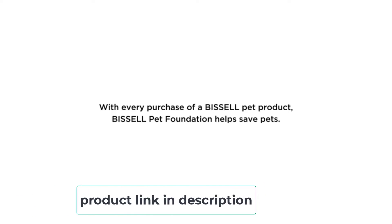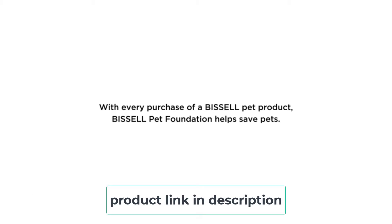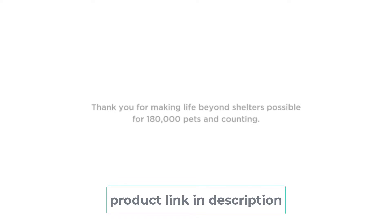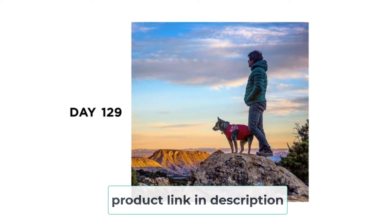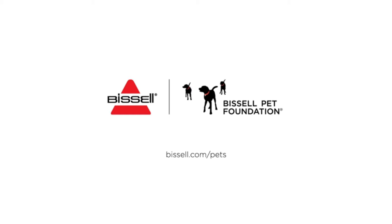The Bissell EV675 comes with a scheduling function so you can set the most appropriate days and times for cleaning. The vacuum runs for up to 100 minutes and recharges on the dock station. The EV675 cannot be called the most powerful or smartest model, but it features all the functions necessary for nice cleaning.